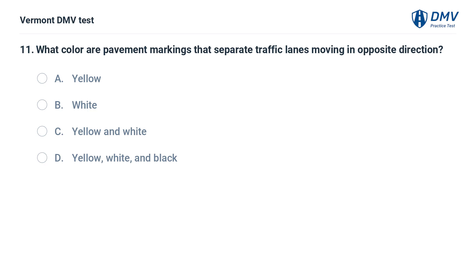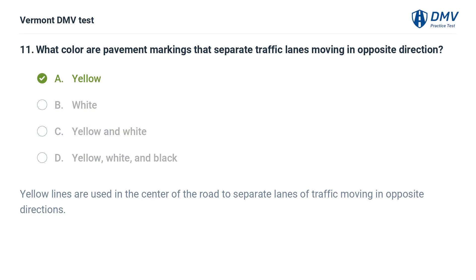What color are pavement markings that separate traffic lanes moving in opposite directions? A. Yellow. B. White. C. Yellow and white. D. Yellow, white, and black. The correct answer is A: Yellow. Yellow lines are used in the center of the road to separate lanes of traffic moving in opposite directions.